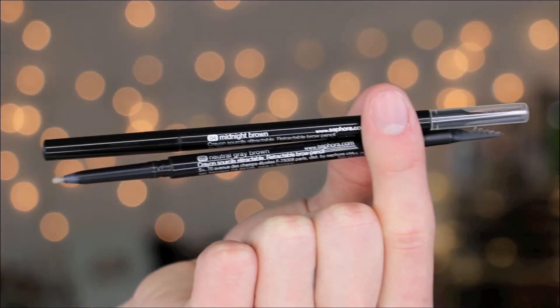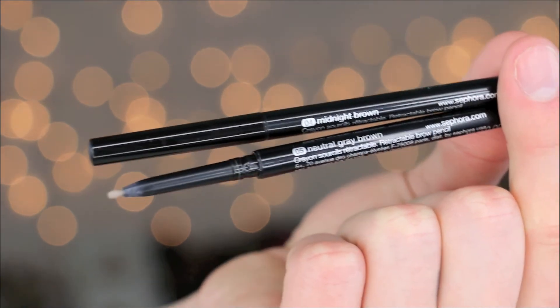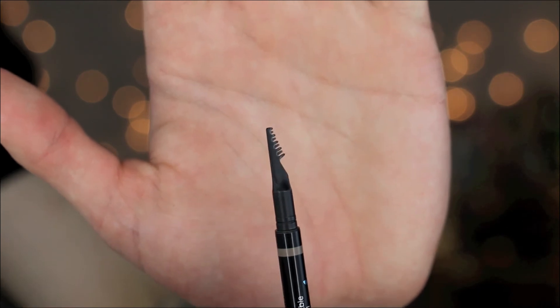The last two products I want to share are the same product but in two different colors — the Sephora Collection Retractable Waterproof Brow Pencil. These are so underrated and amazing. They perform honestly the exact same way as the Anastasia brow pencils. The only difference is these have a little bit more of a waxy texture, which actually works better for me because it helps lay down the eyebrow hair. And the spoolie on the other side is actually more like a comb — you just comb your brows up. I've been using these to get the shape of my eyebrow, then using dip brow to fill in and darken.